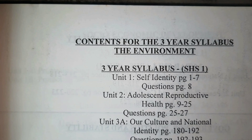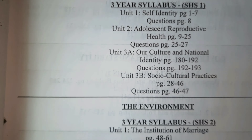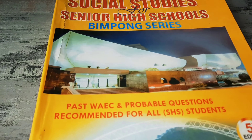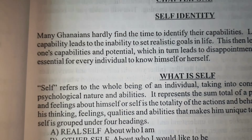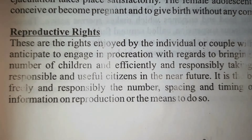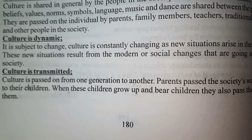The book begins with a table of contents that outlines each year and each term in sections. One problem I noticed with this book is that it is very disorganized — the table of contents is not arranged in an orderly fashion, and this disorganization is evidenced throughout the whole textbook. For example, under Year 1, Section 1, self-identity is on page 1 followed by adolescent reproductive health on page 9, but the next topic, our culture and national identity, should be on page 28, yet it is on page 180.